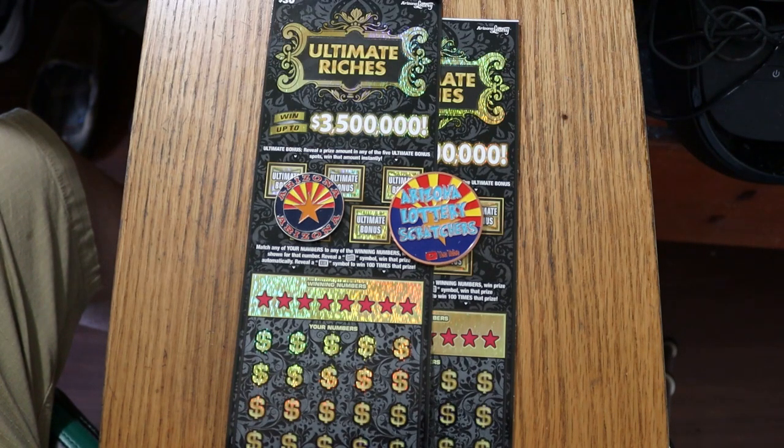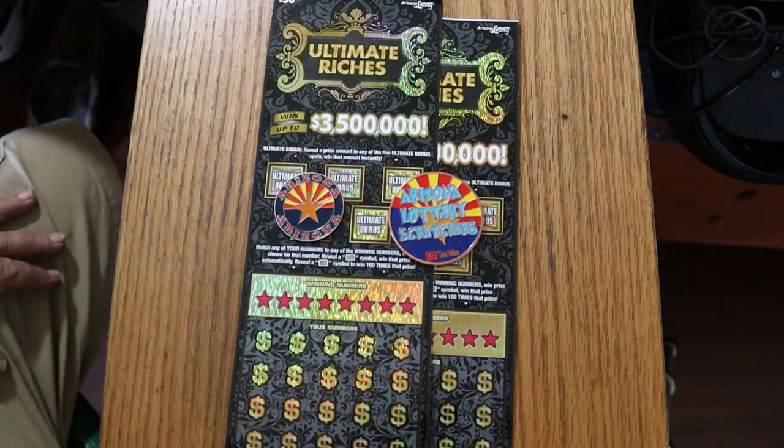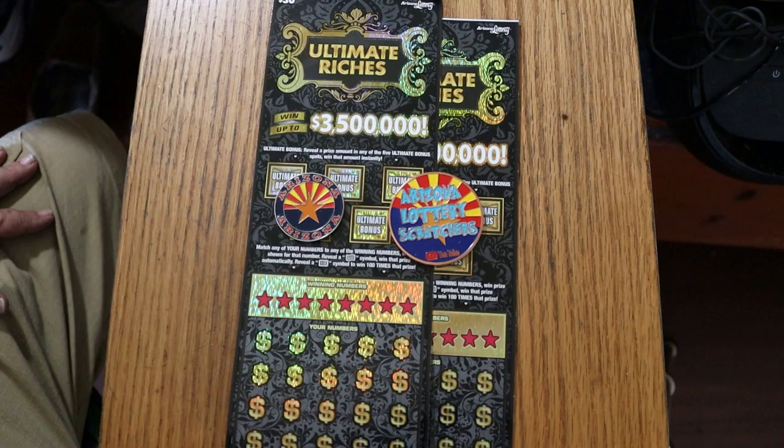Last month I did an entire one-a-day series on these. It wasn't terrible, I wasn't overwhelmed by it, but it seems it can hold its own. I just don't particularly like the way it scratches.